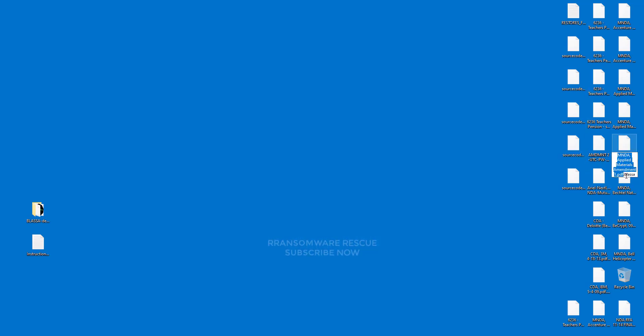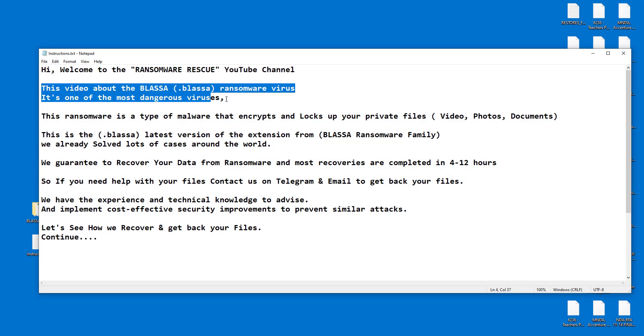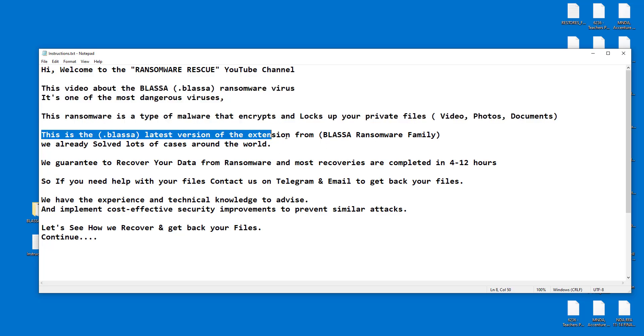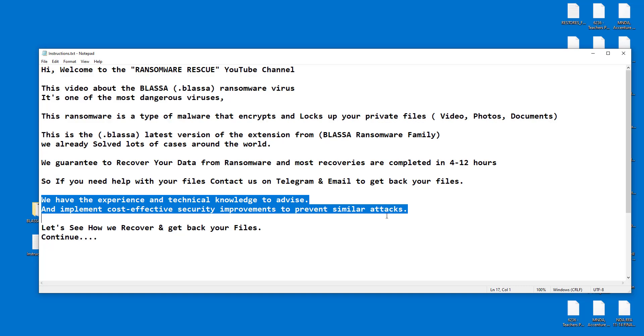We already solved lots of cases around the world. We guarantee to recover your data from ransomware and most recoveries are completed in 4 to 12 hours. So if you need help with your files, contact us on Telegram and email to get back your files. We have the experience and technical knowledge to advise and implement cost-effective security improvements to prevent similar attacks.